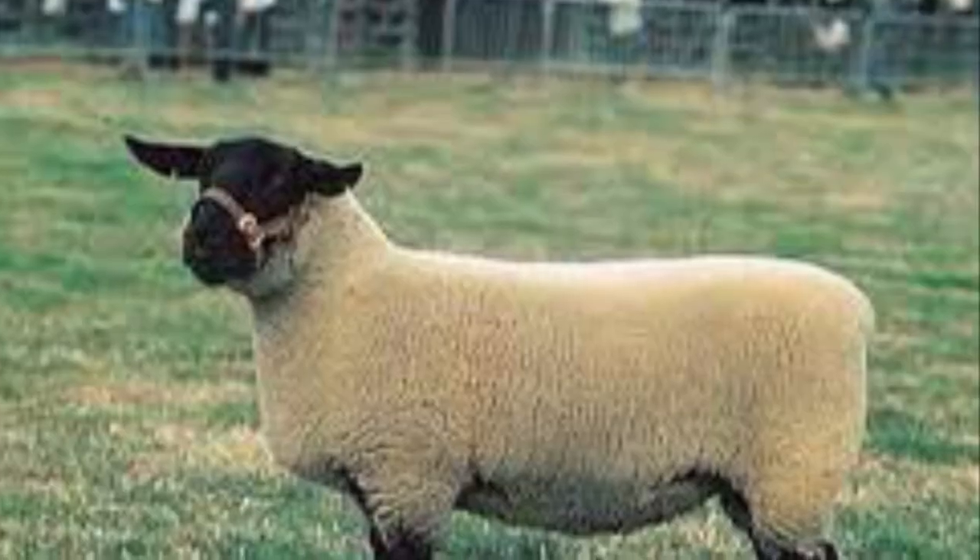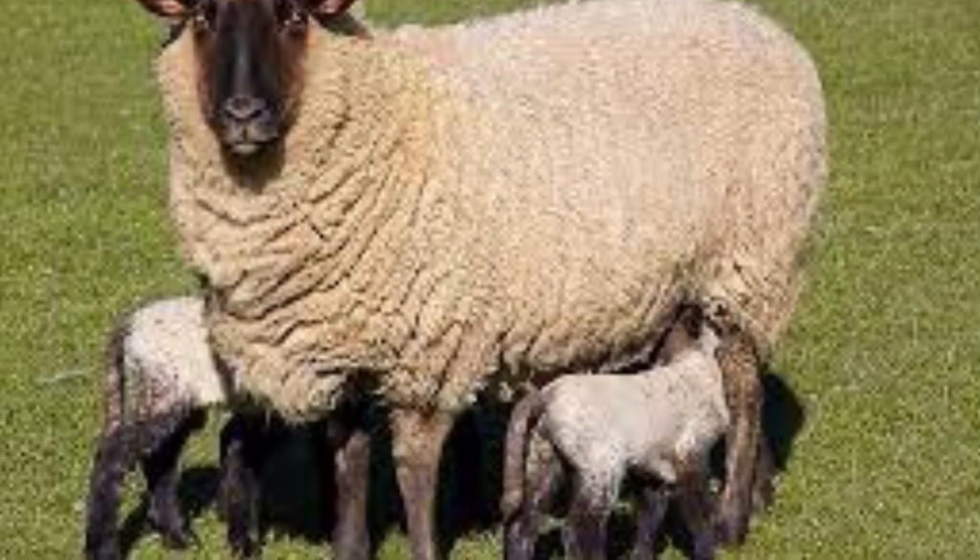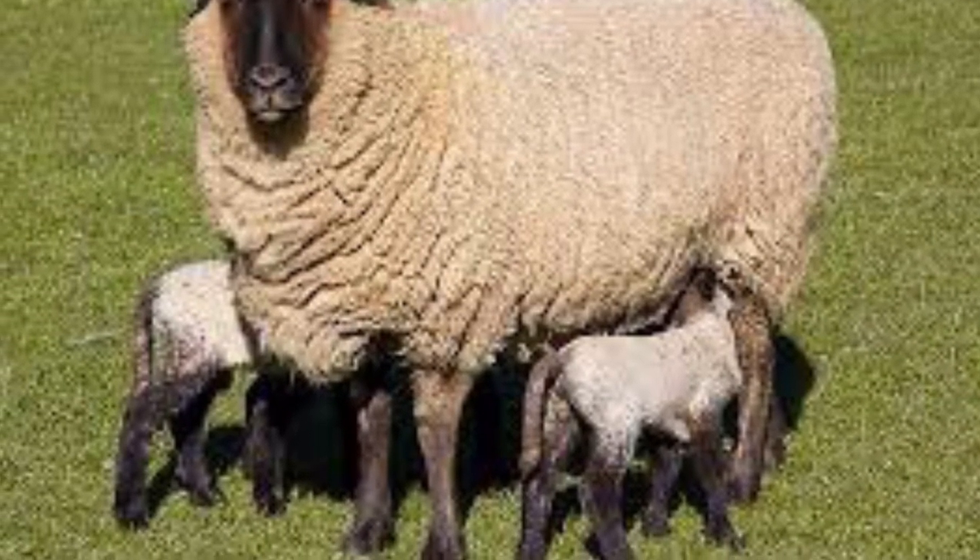The Suffolk is a large sheep with rapid growth. They have good maternal instincts. Their genetics are used in many composite breeds.